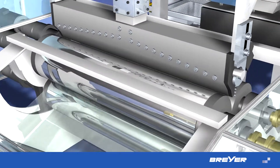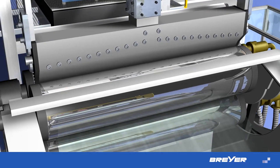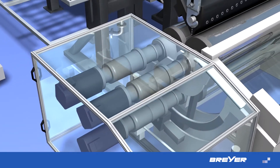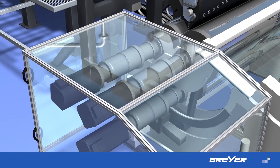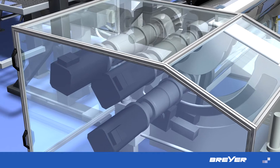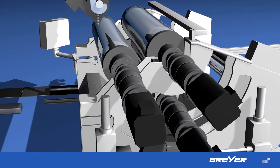At Breyer, single and multiple-layer dies are constructed in a 3D procedure and produced on cutting-edge systems. Together with the calendar, they form the quality center of each extrusion line. Individual maintenance-free drives, as well as high-gloss, polished, solid rolls, guarantee perfect surfaces.